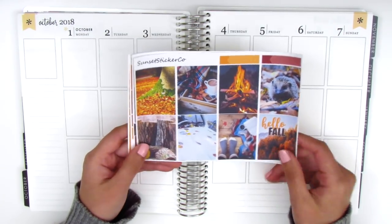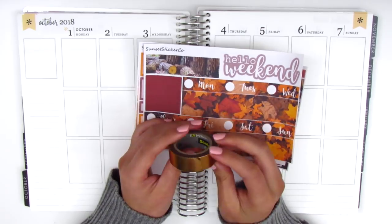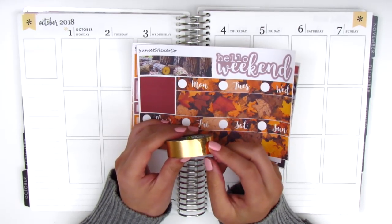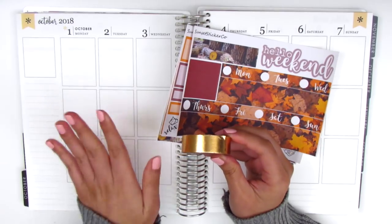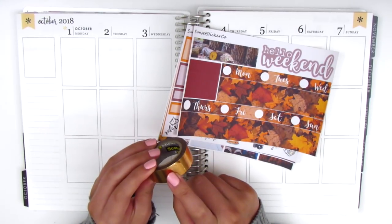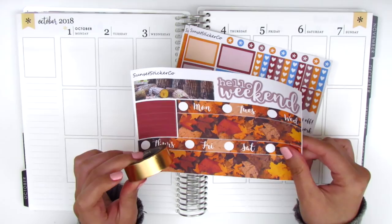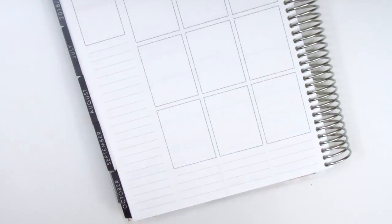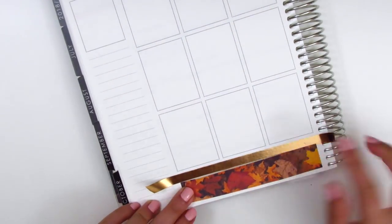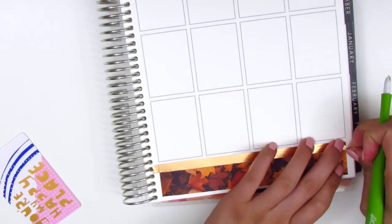I'm going to start by putting down my bottom washi. I also want to pull in this really pretty rose gold foiled washi I picked up at Target — it's from Scotch Expressions. Rose gold feels very fall to me, so I want to use it as little headers throughout the week, and I layered it at the bottom as part of the bottom washi. I trimmed off the kit's bottom washi just a little bit to fit the rose gold washi in as well, cutting it to about half. I really like how that turned out — that washi color worked so well with the kit.